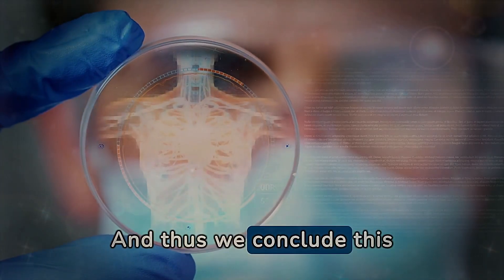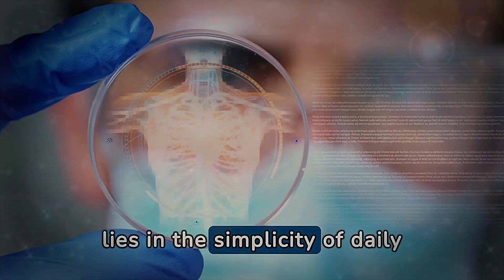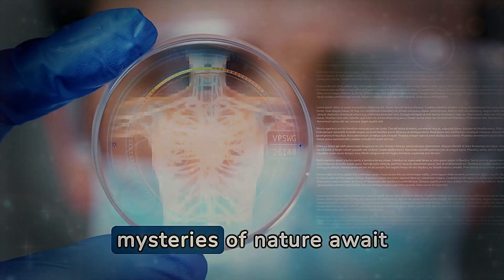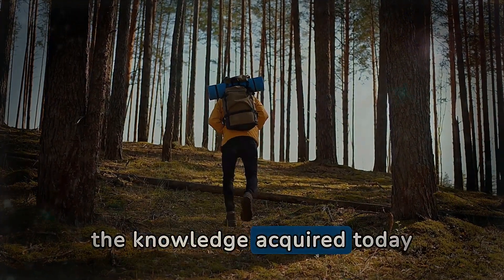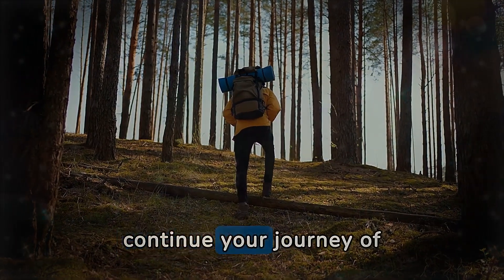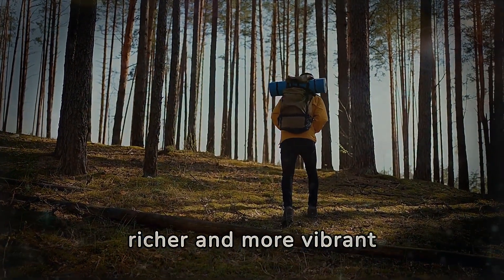And thus we conclude this revealing exploration, where we uncovered that the essence of lighter legs and healthier living often lies in the simplicity of daily choices. But remember, this is only the first step. How many other mysteries of nature await your discovery? What new applications of the knowledge acquired today can you imagine integrating into your life? Keep searching, continue your journey of discoveries, and never underestimate the capacity to take the next step towards a richer and more vibrant existence.